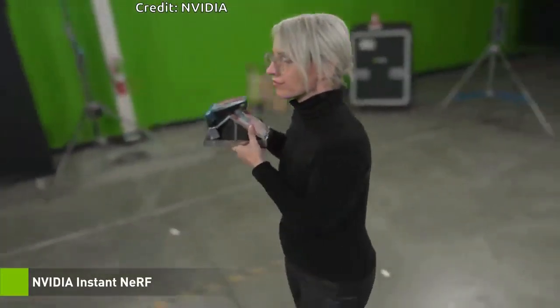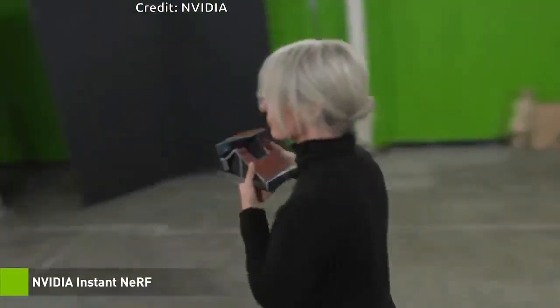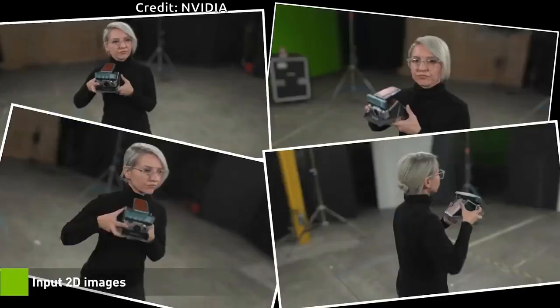The technology could be used to train robots and self-driving cars to understand the size and shape of real-world objects by capturing 2D images or video footage of them. It could also be used in architecture and environment design to rapidly generate digital representations of real environments that creators can modify and build on.